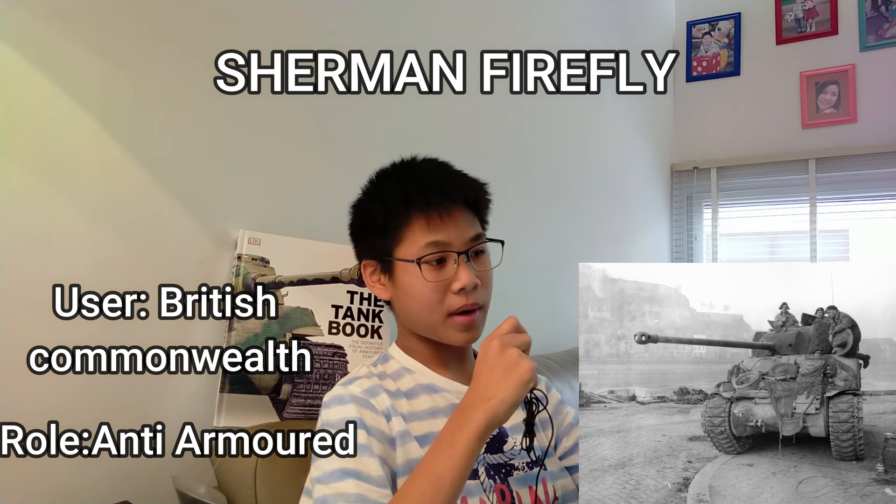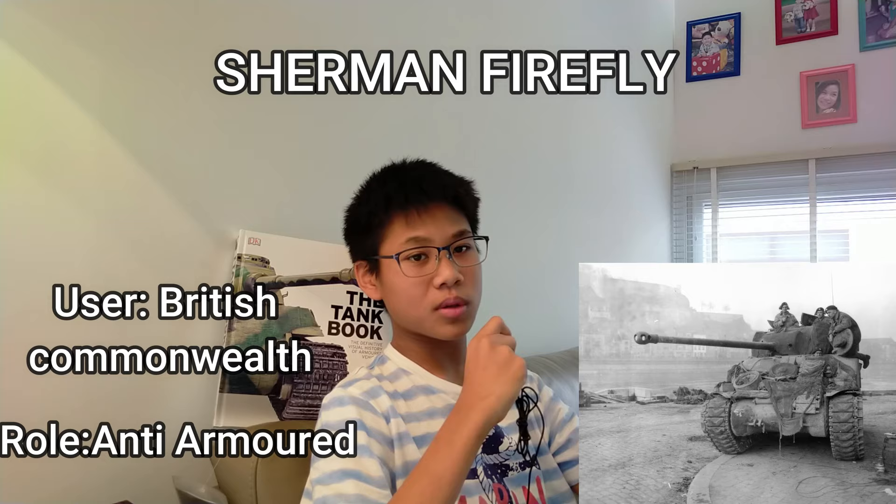The Sherman Firefly — when we have to talk about this tank, you have to go back all the way to 1943 in the British War Department.